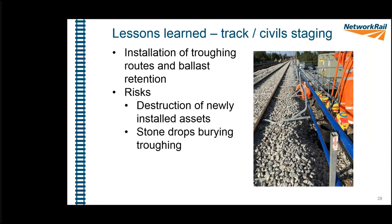Another lesson learned: staging between track works and civil engineering works — or any other discipline — is really difficult to get right. We spent a lot of time at Acton Grange trying to ensure that civil works like installing cable trough routes and ballast retention routes wouldn't be destroyed by subsequent track activities. It didn't always go as planned — we ended up having to dig out fresh stone that had just been poured because it buried the ballast retention and cable troughs. Staging is key.